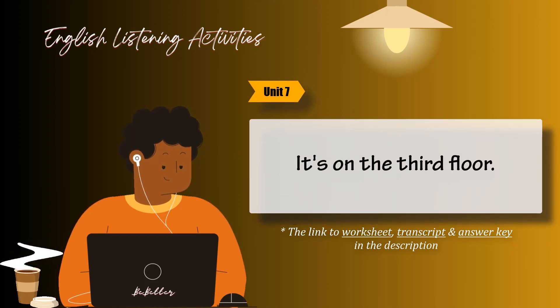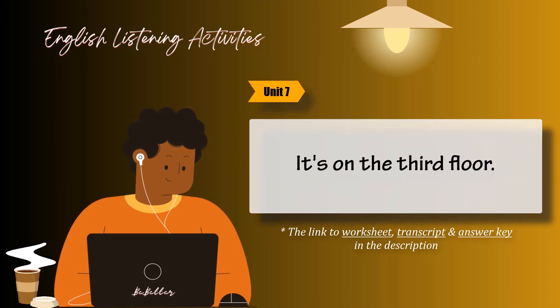Unit 7: It's on the third floor. Task 2. Complete the sentences with in, on, next to, or between. Then listen and check your answers.